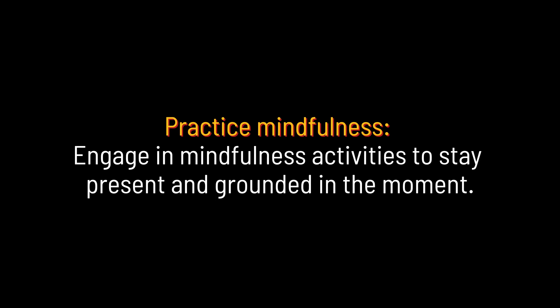Practice mindfulness. Engage in mindfulness activities to stay present and grounded in the moment.